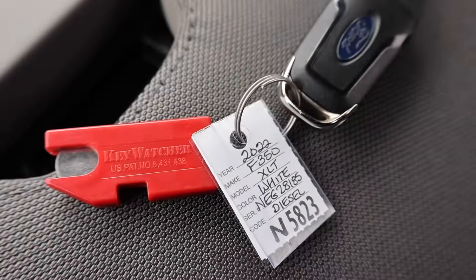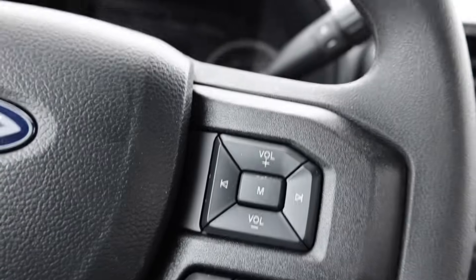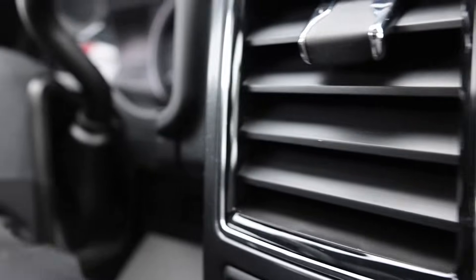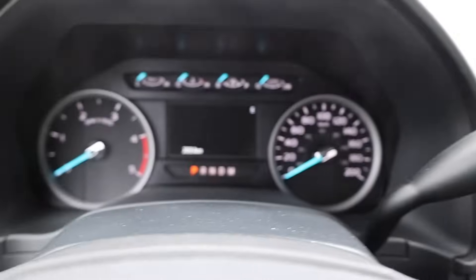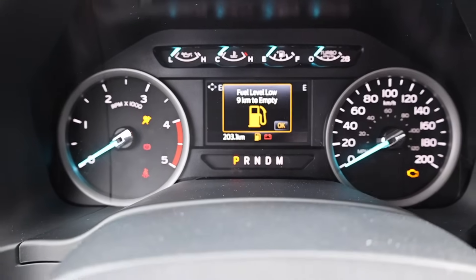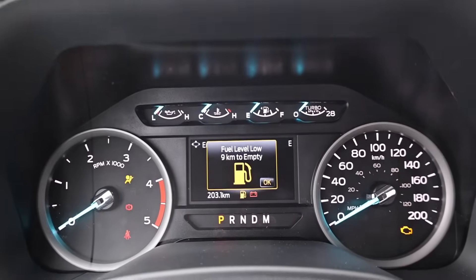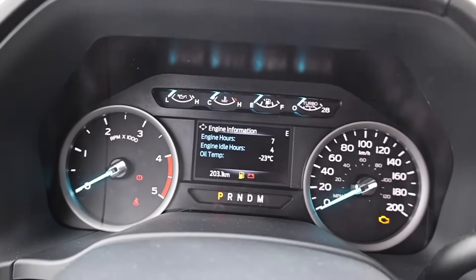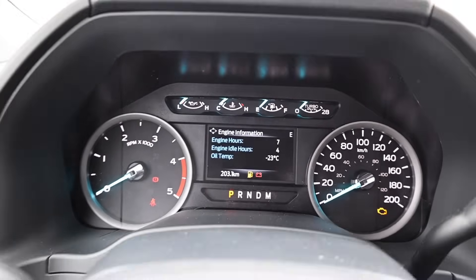We've got a 2022 F350 XLT with the diesel engine. Put the key in the ignition. We'll just do one cycle of the glow plugs. A little low on fuel, but that's alright. Oil temp is negative 23 degrees — yeah, it's definitely cold.